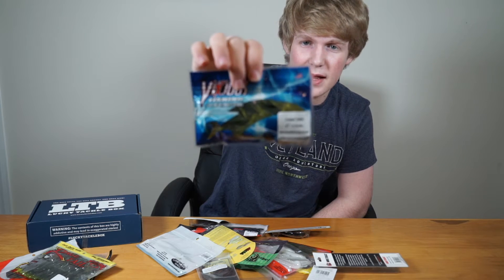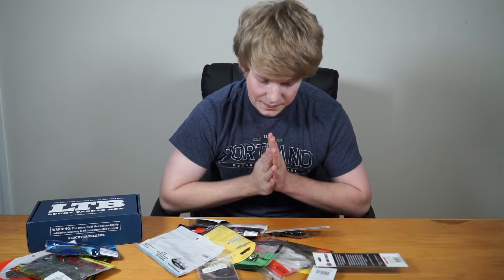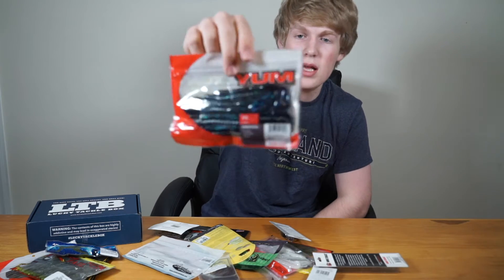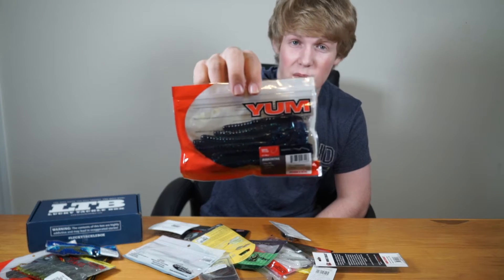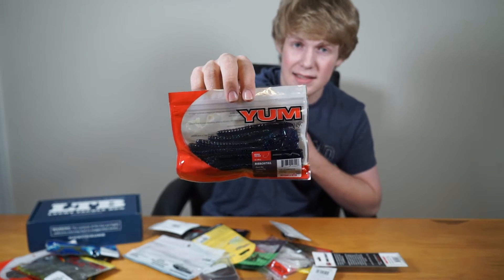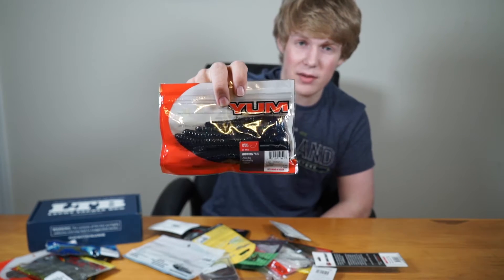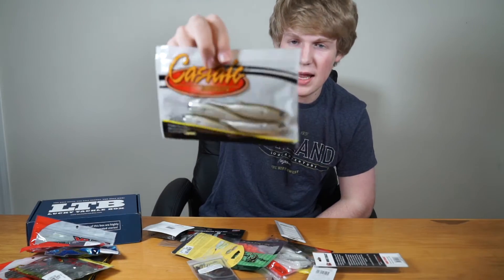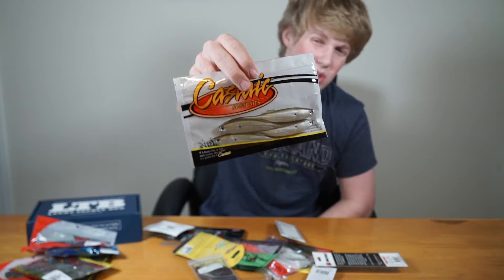Those salted tubes will bring out that nice flavor so chunky largemouth bass will hit them. Next we have the Yum Ribbon Tail in june bug color. June bug works really well in summertime — I personally had a lot of bites this past summer with it. It's one of my favorite baits.